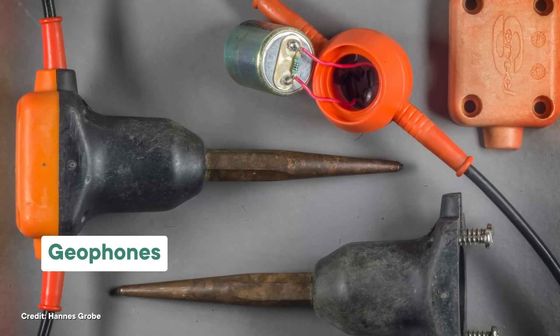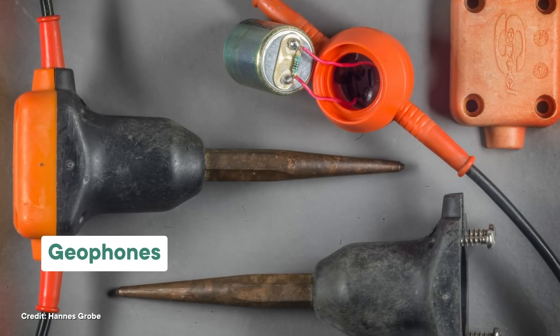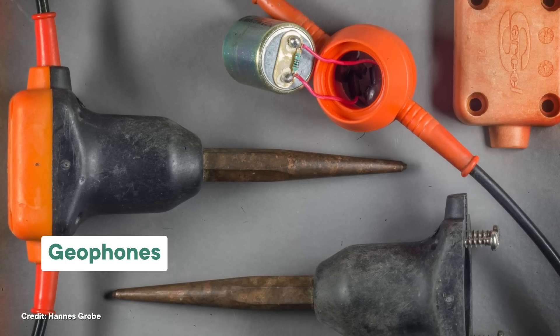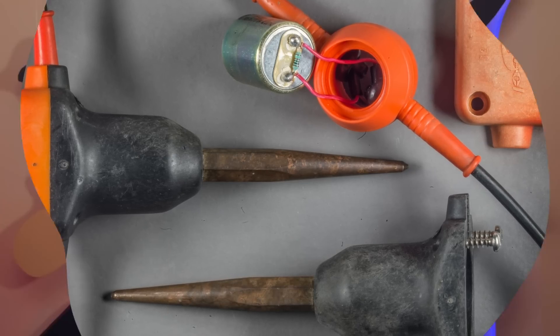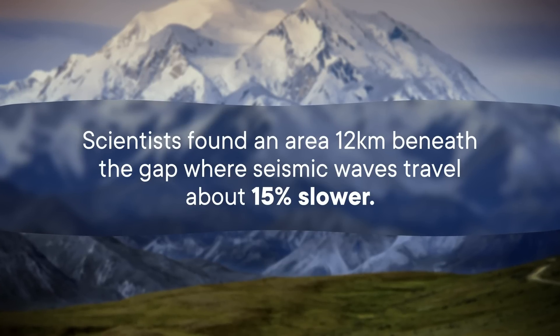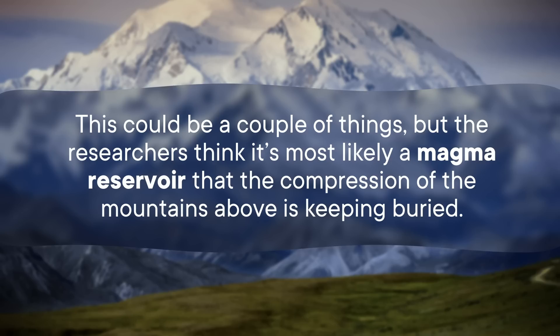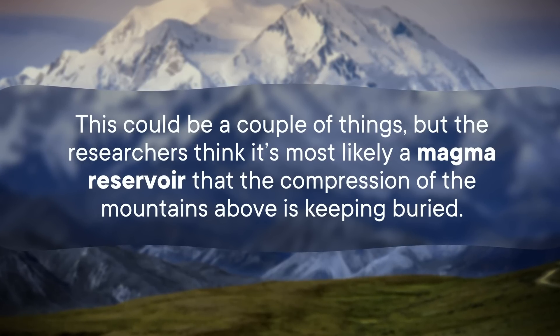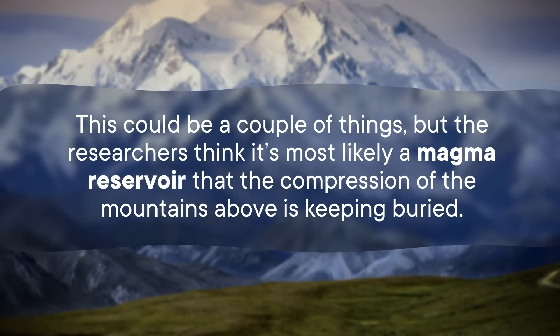Scientists set up more than 300 recording devices called geophones, one every kilometer, and for a month they listened to the vibrations of the Earth beneath the Denali volcanic gap. They weren't looking for magma specifically — they just wanted to get a clearer picture of what's going on down there. They found an area 12 kilometers beneath the gap where seismic waves travel about 15% slower. The researchers think it's most likely a magma reservoir that the compression of the mountains above is keeping buried.